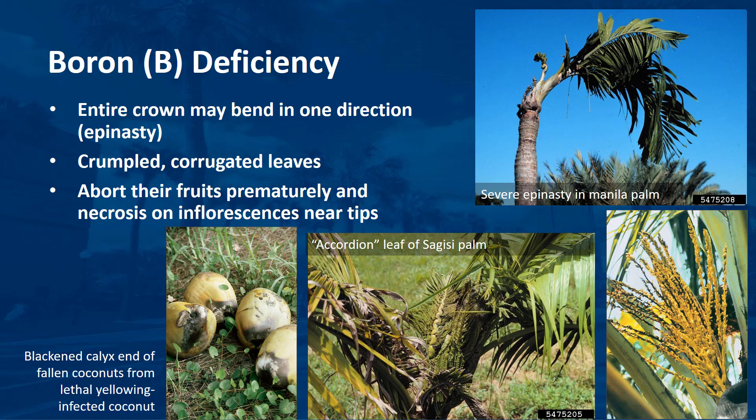In acute boron deficiency, leaves often emerge greatly reduced in size and crumpled in a corrugated fashion. Palms often grow out of these symptoms, but the deficiency may kill the meristem. Boron-deficient palms often abort their fruits prematurely and inflorescences may have extensive necrosis near the tips. These symptoms are very similar to those of lethal yellowing in species affected by that disease. The calyx end of fallen coconuts from lethal yellowing-infected palms will be blackened, whereas coconuts from boron-deficient trees will not have this blackening.